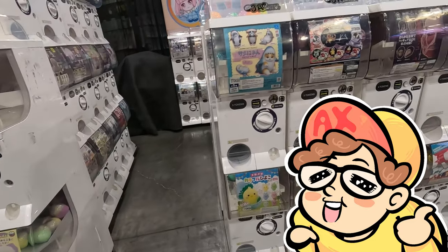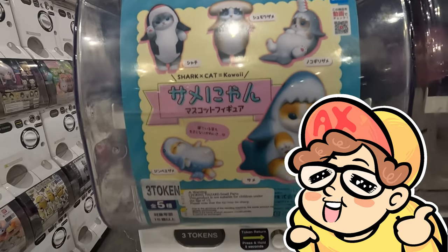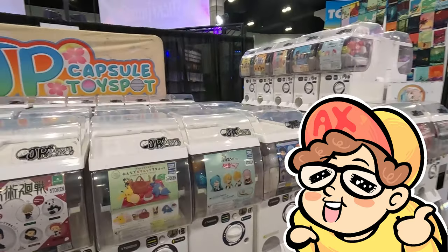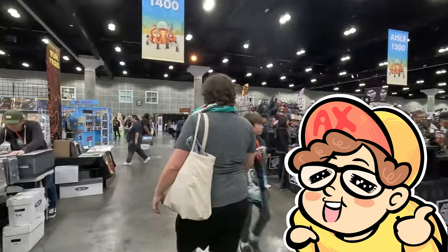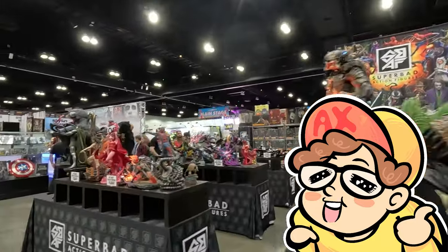Gashapon booths are pretty common at conventions, and this is actually the second Gashapon booth we came across. We're going to run back to the first one, which is the official Bandai one. This one is JP Capsule Toy Spot and everything here was a little bit pricier, so we decided to go back to the Bandai one, but we didn't end up staying there for long.